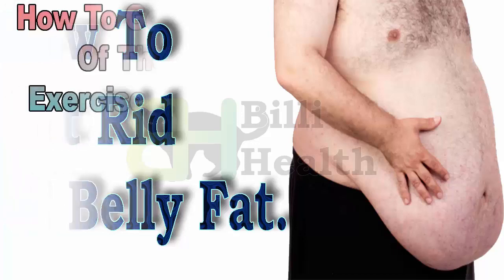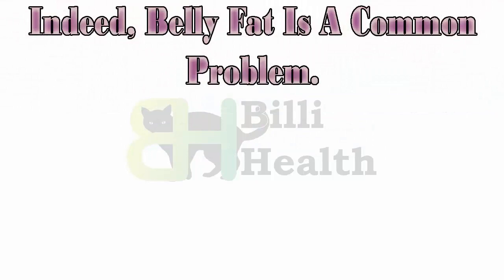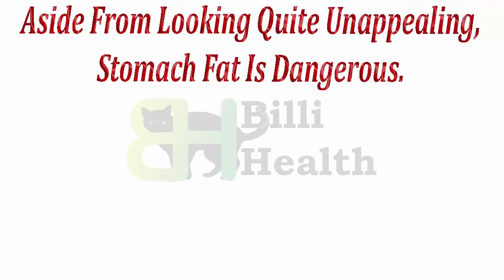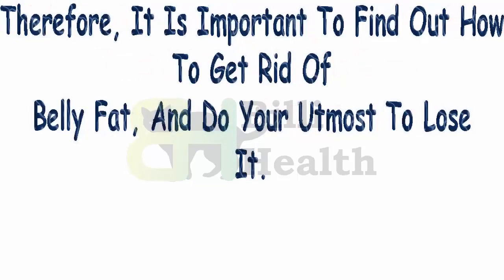How to get rid of belly fat is one of the top questions that exercise and lifestyle gurus are often asked. Indeed, belly fat is a common problem — men, women, and even children easily store fat around the midsection and it is hard to get rid of. A few lifestyle, diet, and exercise changes may be all that's needed to help trim the tummy. Aside from looking quite unappealing, stomach fat is dangerous — it makes a person vulnerable to diabetes, heart disease, and in some cases cancer.